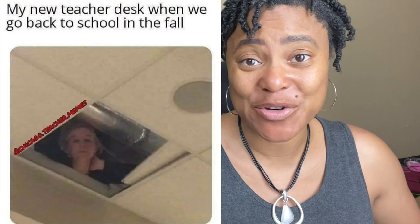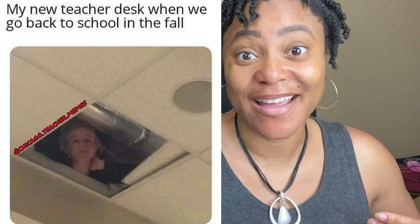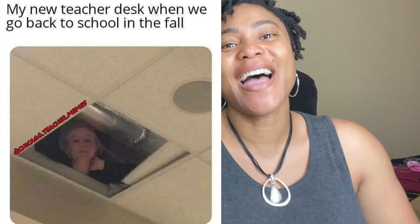I wanted to share this first picture with you because I thought this is exactly the PPE that I will be using — just kidding! I thought I would do something to make you guys laugh. It tickled me so much when I came across this photo on Facebook. But let's go ahead and get into the other PPEs or personal protective equipment that I have come across and actually thought about using.